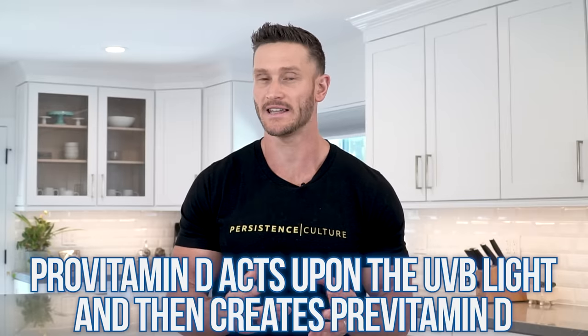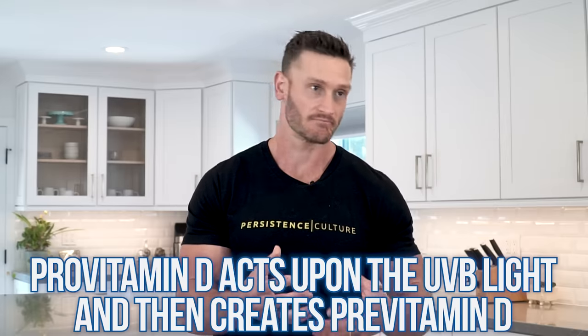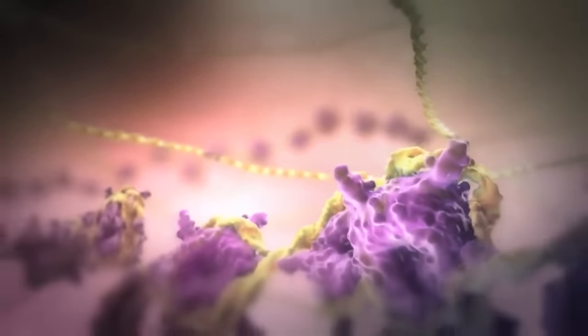What happens is this pro-vitamin D then acts upon the UVB light, and it ultimately creates what's called pre-vitamin D. So it goes from pro-vitamin D into pre-vitamin D. Now these pre-vitamin D molecules get acted upon by isomers that make them more stable — thermodynamically stable — which means they can leave a cell and go into the capillary beds, essentially entering the bloodstream.